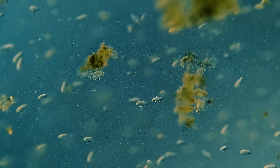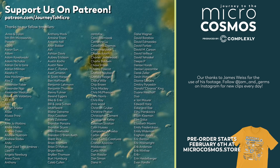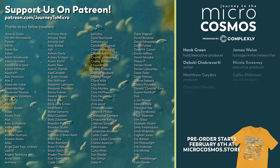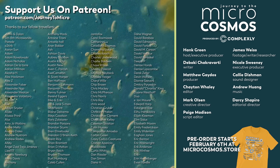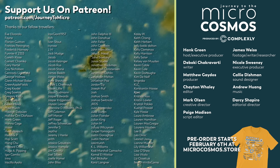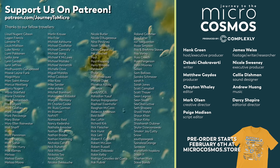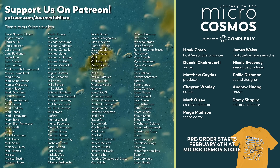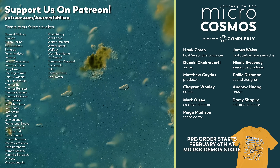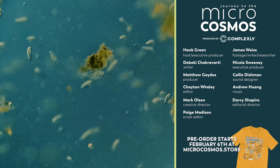Thank you for joining us as we explore the unseen world that surrounds us. All of the names on the screen right now are our patrons on Patreon — people who decided they want this thing to exist, that it's good, it's lovely, it makes them happy, brings them joy, and does those things for a lot of other people. It brings joy and knowledge to the world, and it can't exist without their support. If you're interested in becoming one of them, you can go to patreon.com/journeytomicro.